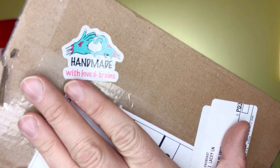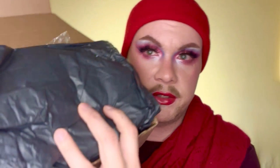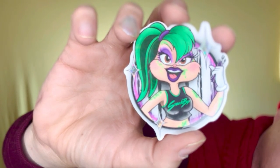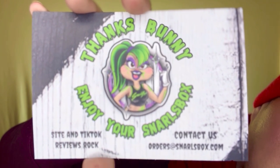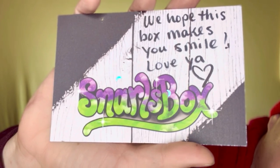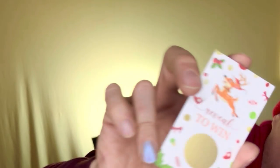First, let me show you this little sticker — look how cute it is. It says 'handmade with love and brains.' So we have black tissue paper and a card in here that talks about the TikTok. If you're not following them on TikTok, you should, because they do a lot of lives with giveaways and are very interactive. They also have a little handwritten note: 'We hope this box makes you smile. Love ya, Snarls box.' There's also a reindeer scratch ticket — we'll scratch that off at the end.